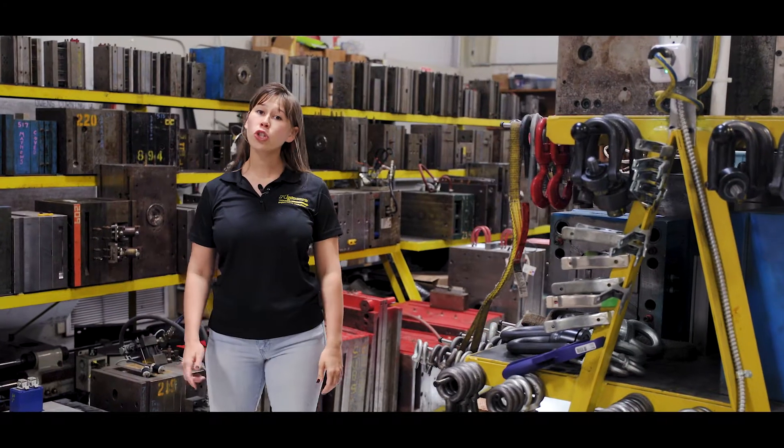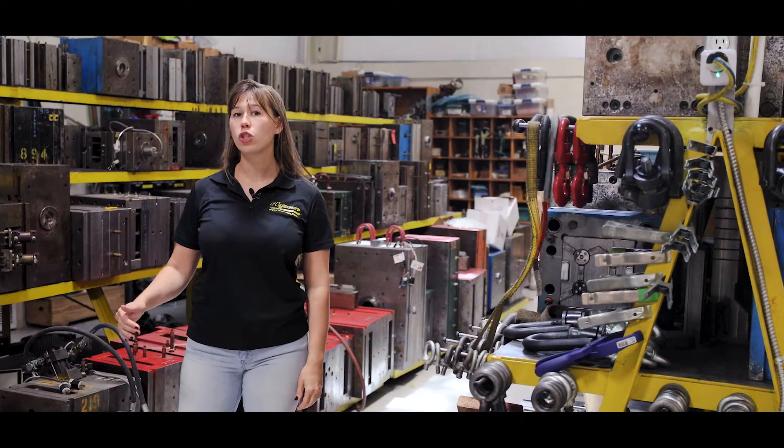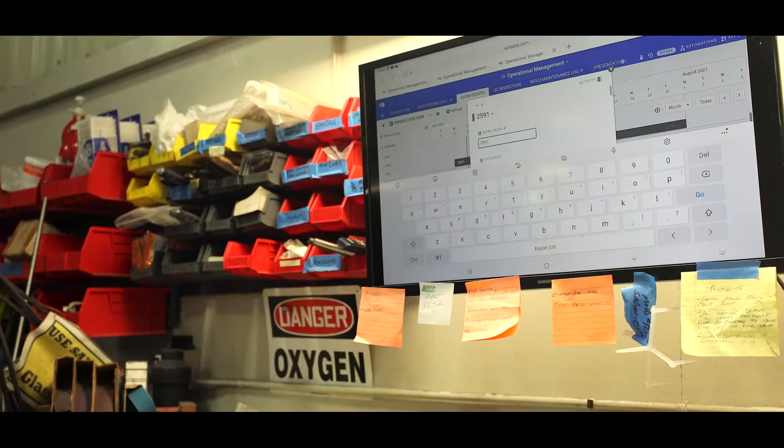Here is our temperature-controlled mold storage area. In this area we make minor adjustments to the molds before they go into production. All the molds and the maintenance performed on them is tracked in our customized database management system.